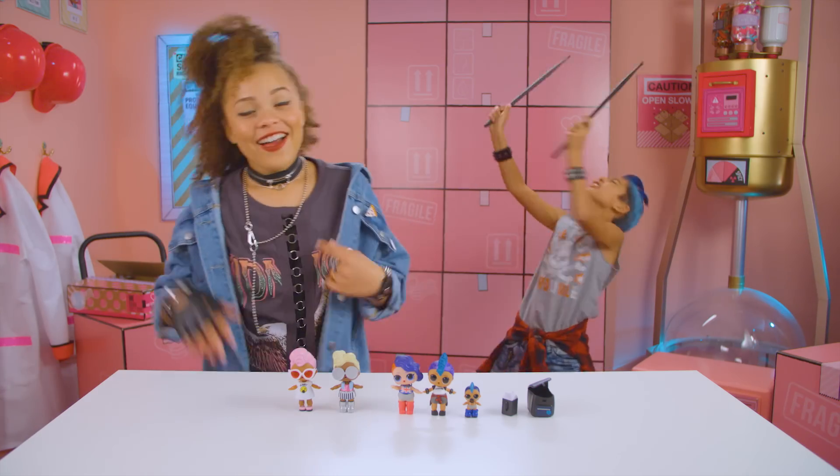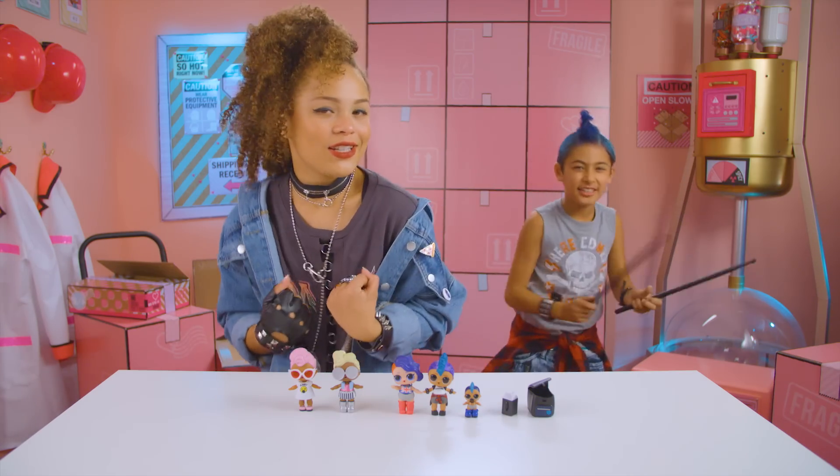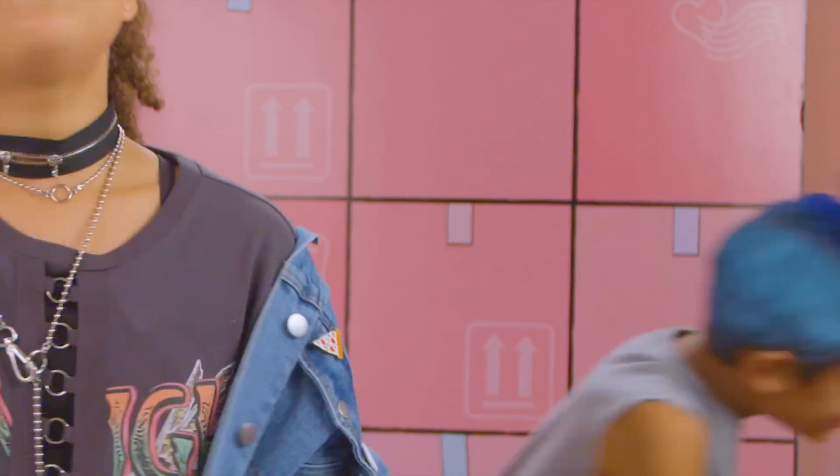Awesome! I think Punk Boy really likes Cheeky Babe — they're both into rad music. Comment down below and let us know what type of music you like to listen to when playing with your LOL Surprise Dolls. Thanks for watching! Later dude! Bye!